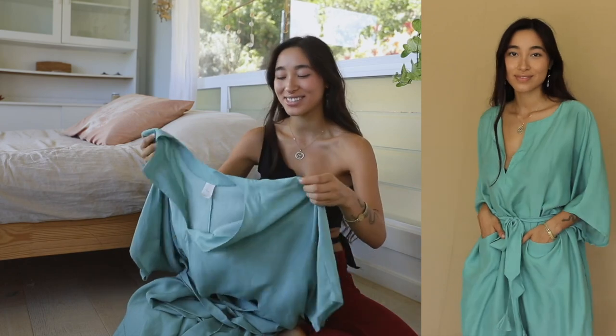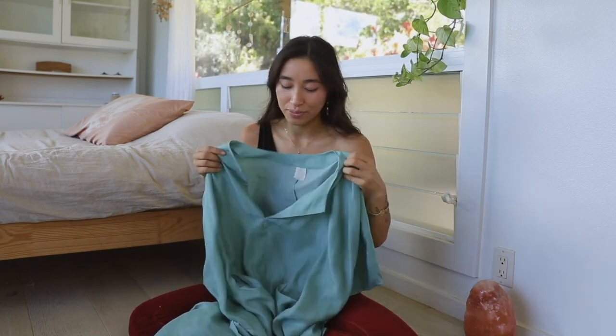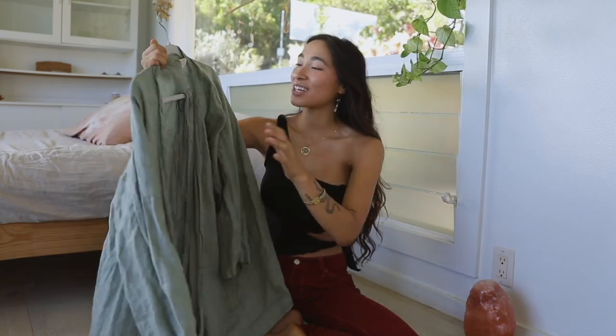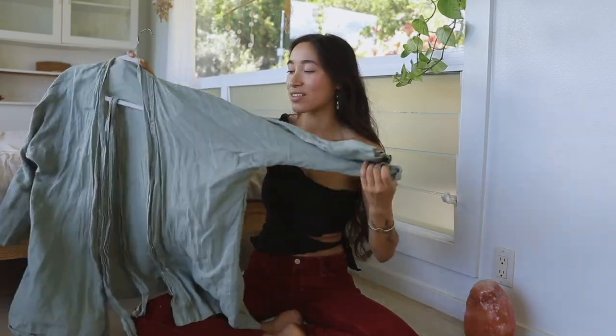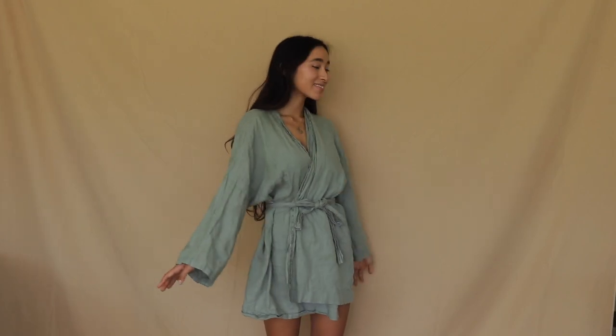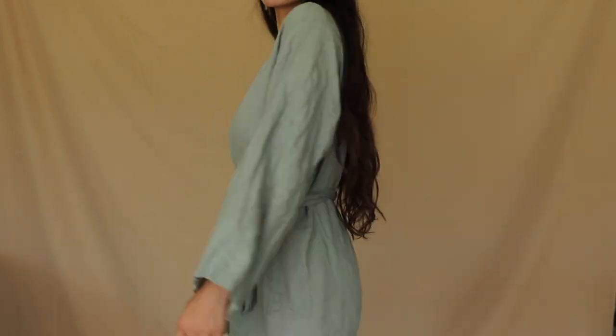Most of my wardrobe that I'm actually wearing is comfortable stuff I can wear around the house, since I spend most of my time at home. These kinds of pieces are really necessary and useful for me. The last piece is this stunning sage green robe I've worn quite a few times — it has a matching belt and a kimono vibe, which I really appreciate.